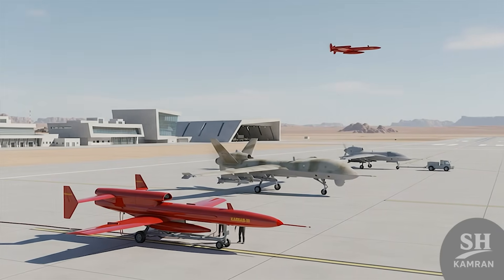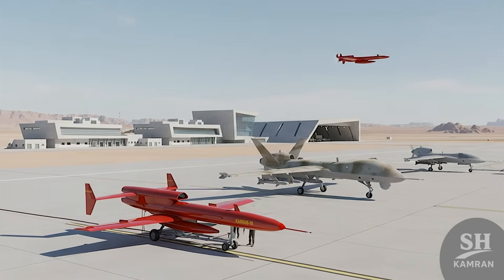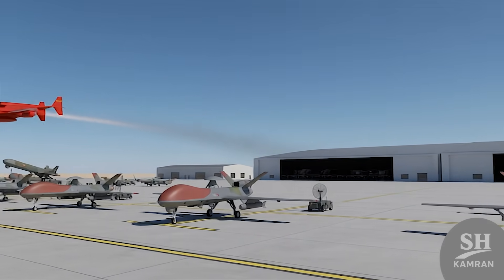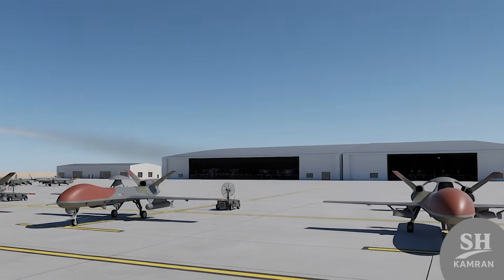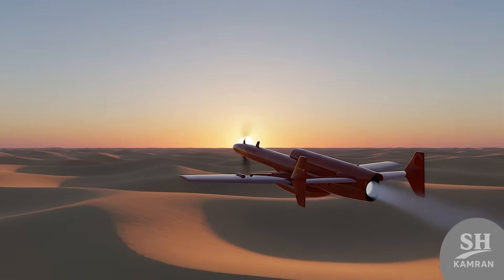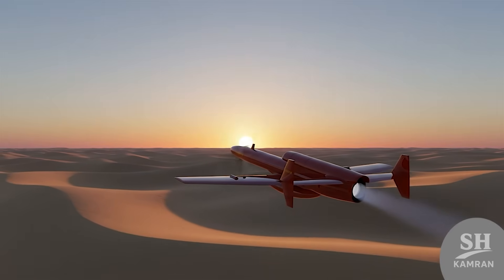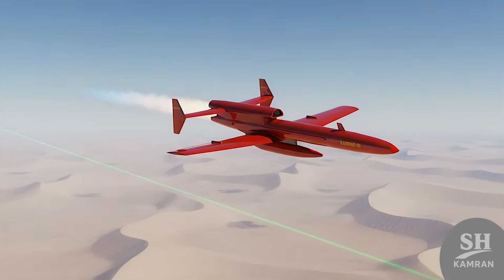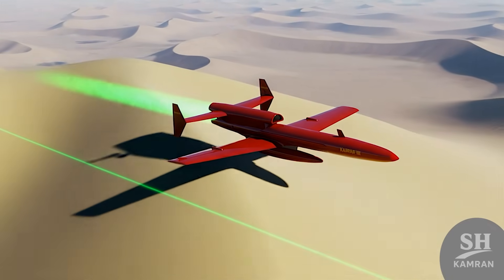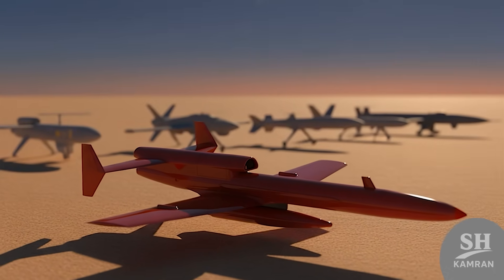Next time someone says Iran has no tech, remember they've built turbojet drones, tested them, armed them, and used them. That's not fiction — it's on video, in the news, and this is only one of the many they've got. If you enjoyed this, wait till you see what's next — we've got more drones, missiles, and wild defense stories coming. Hit that follow and keep flying with us. Your support fuels more content like this. That's the story of Iran's Karar drone — leave your thoughts below. Until next time, stay sharp and keep curious. Peace out.